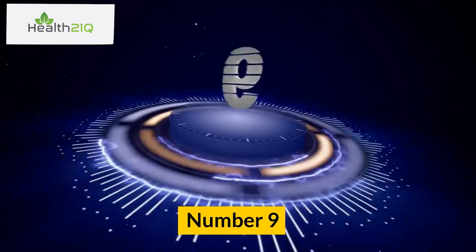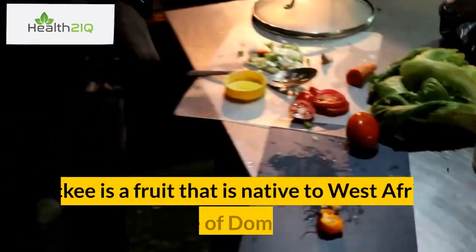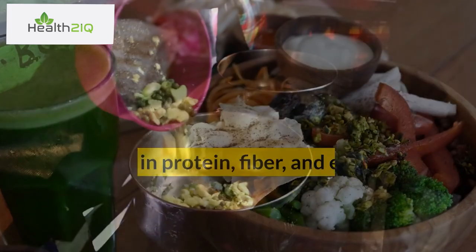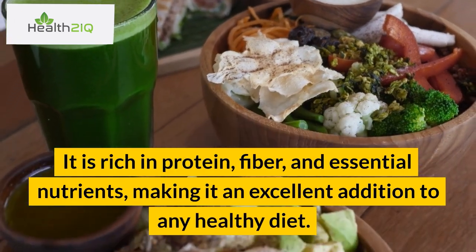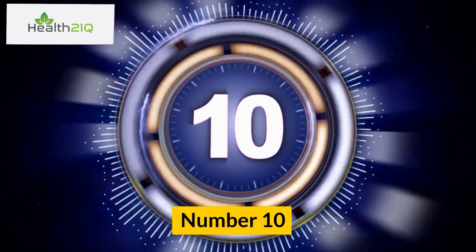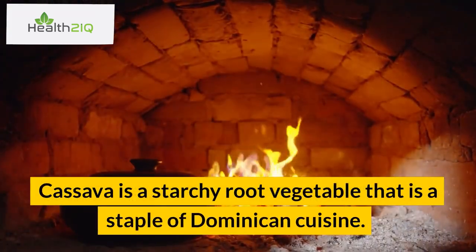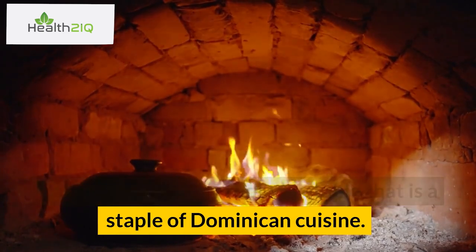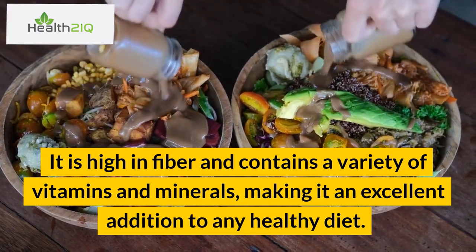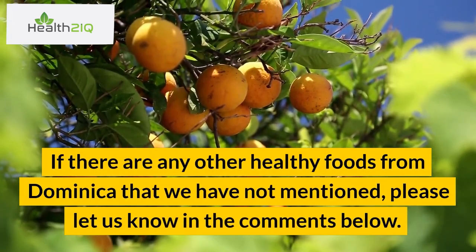Number 9: Ackee. Ackee is a fruit that is native to West Africa and is a staple of Dominican cuisine. It is rich in protein, fiber, and essential nutrients, making it an excellent addition to any healthy diet. Number 10: Cassava. Cassava is a starchy root vegetable that is a staple of Dominican cuisine. It is high in fiber and contains a variety of vitamins and minerals, making it an excellent addition to any healthy diet. If there are any other healthy foods from Dominica that we have not mentioned, please let us know in the comments below.